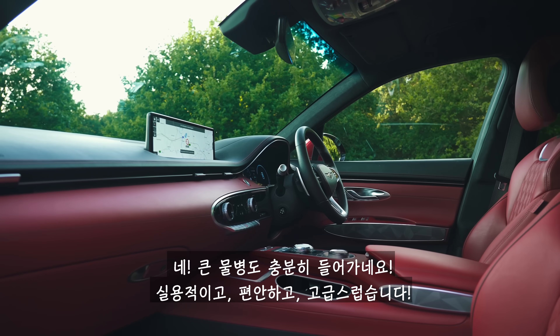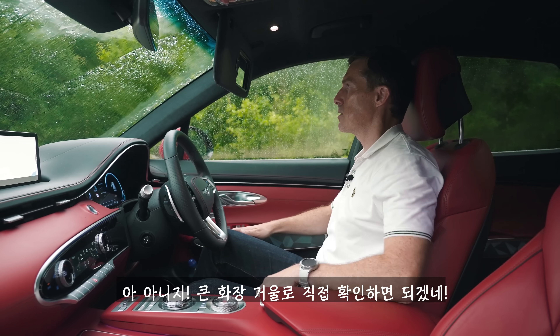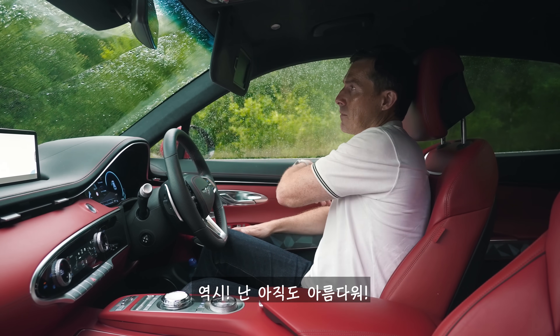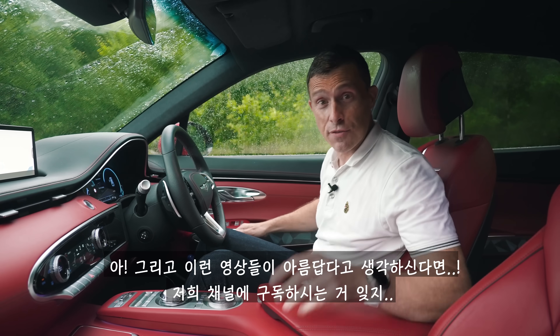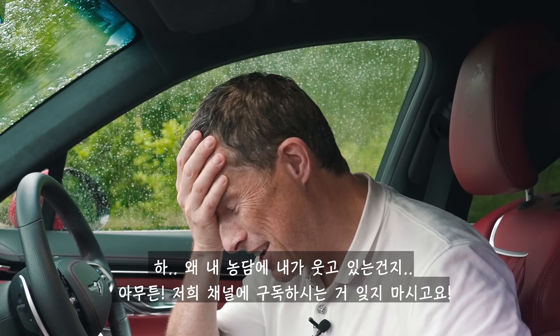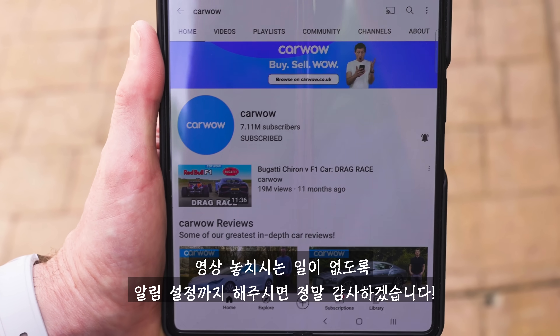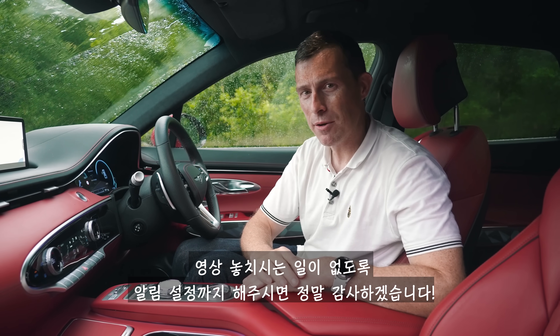Now, how am I looking? A little bit drenched. I can check myself out using the huge vanity mirrors. Still lovely. If you find these videos lovely and you haven't done so already, make sure you subscribe to this channel and hit the bell icon to turn notifications on — that way you won't miss a single upload.